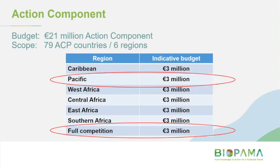The funding envelope: we have 21 million euros available for the Action Component across all regions over the life of the BIOPAMA program up to 2023. That 21 million will be divided across the six regions. There is an indicative budget of 3 million euros for the Pacific region. There's also 3 million euros set aside for full competition between the regions — so there's an extra bucket of money we might be able to access.